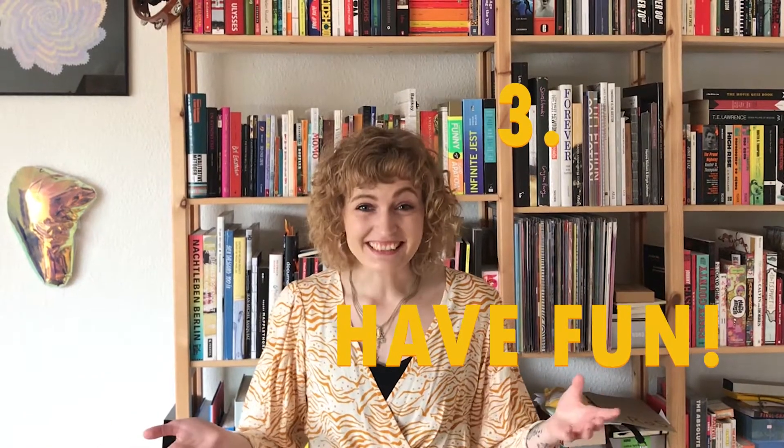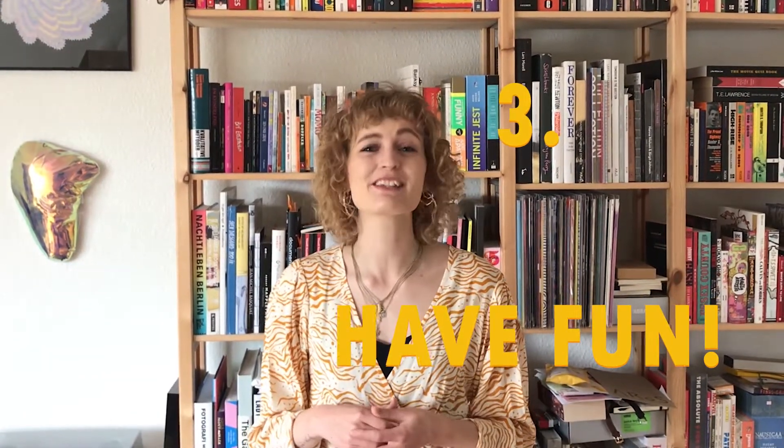Third advice: have fun and go crazy. Rules are meant to be broken and there are no rules in art. So just do whatever you want — experiment, go crazy. You guys, I can't wait to see your artworks. Until then, have lots of fun and I'll talk to you soon. Bye!